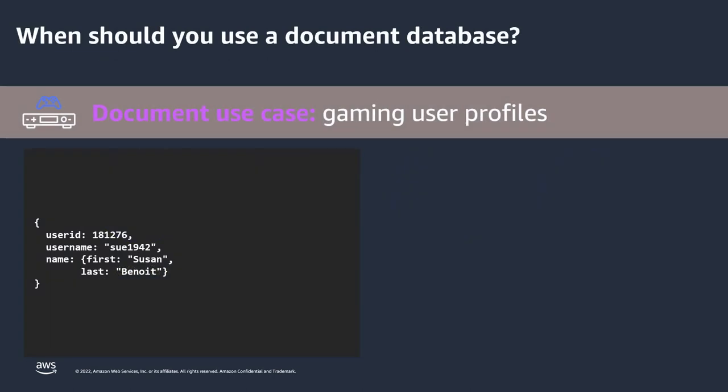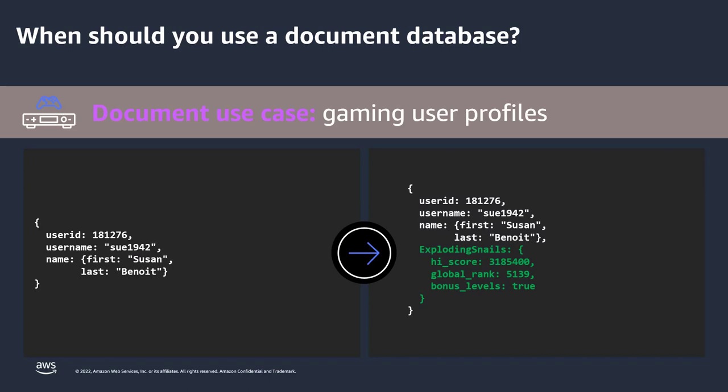When you should use a document database — there are multiple use cases. One we see pretty commonly is gaming. On the screen, you see a document of a gamer with a user ID, username, and name. If this user is playing a game called Exploding Snails, while playing they have a high score, rank, and bonus levels. You can add those fields to your JSON document for this user. It's a very common use case for gaming customers. If tomorrow there's a new promotion, it's user-defined schema, so you can just add fields to your documents very easily.